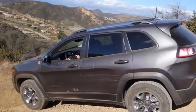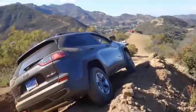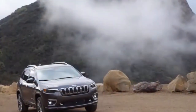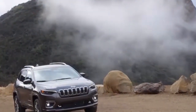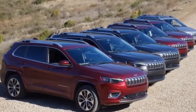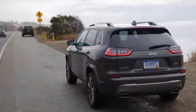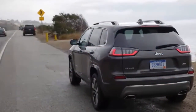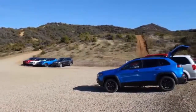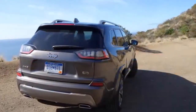First drive: 2019 Jeep Cherokee. I haven't seen roads this bad since I made a wrong turn riding on a Suzuki quad somewhere outside of Samara, Costa Rica. This time we are off-roading in a brand new 2019 Jeep Cherokee in the Santa Monica Mountains, testing its rock crawling abilities. I'm staring at a pile of jagged rocks, boulders, and a steep green valley below us, the sky above is blue.